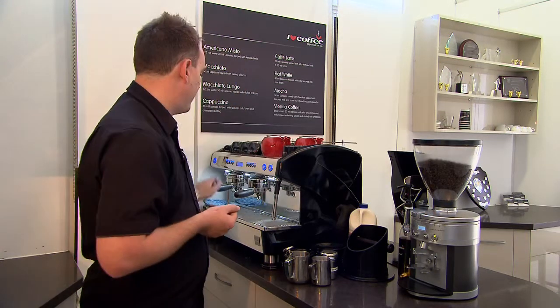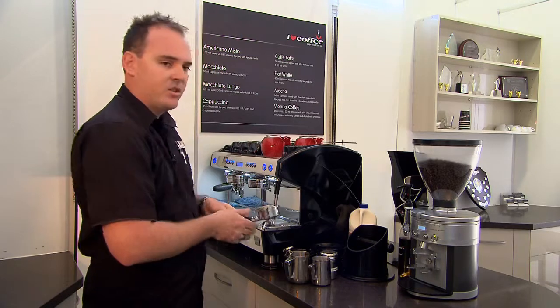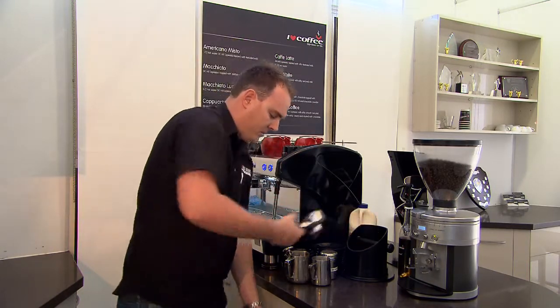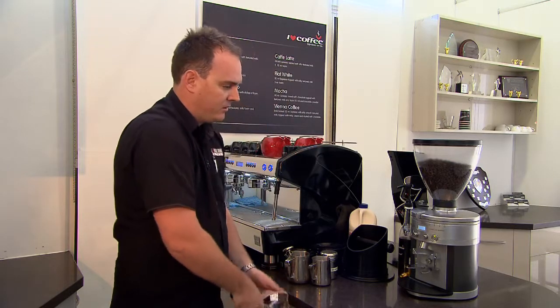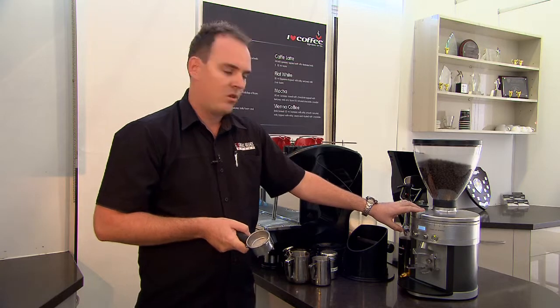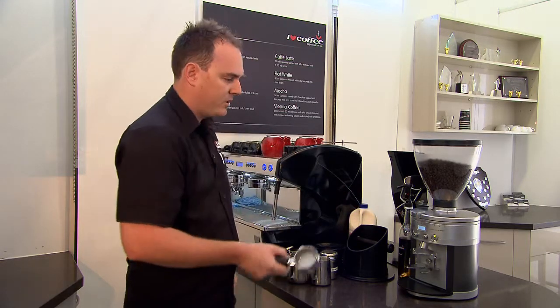To show you how this particular operation works, as you can see we've got a standard double group handle from the Ranica Life machine. Just make sure it's nice and clean. We can make our dosage setting here, where it's set to the correct grind and the correct fineness to give you the best possible extraction of espresso.